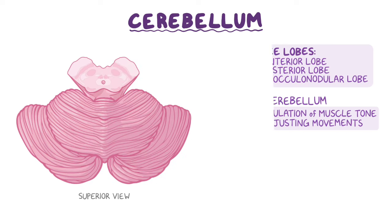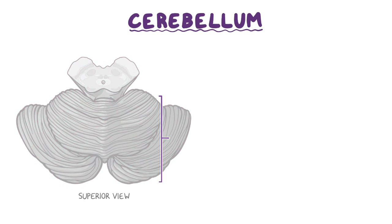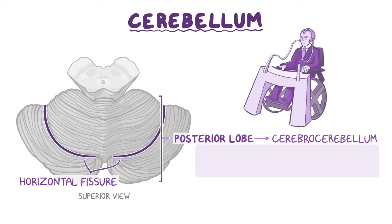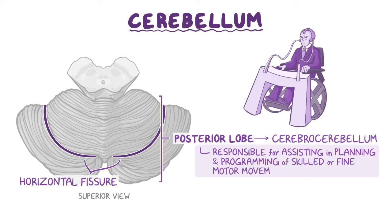From a superior view, posterior to the primary fissure, is the posterior lobe, functionally referred to as the cerebrocerebellum or pontocerebellum, which contains the horizontal fissure separating the superior and inferior surfaces of the cerebellum. The cerebrocerebellum is the largest part of the cerebellum and is responsible for assisting in planning and programming of skilled or fine motor movements.